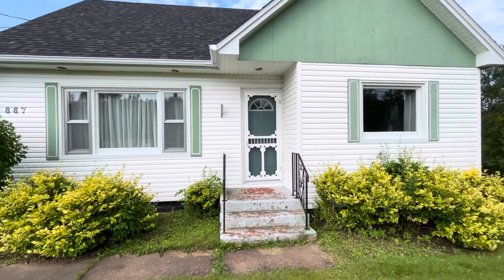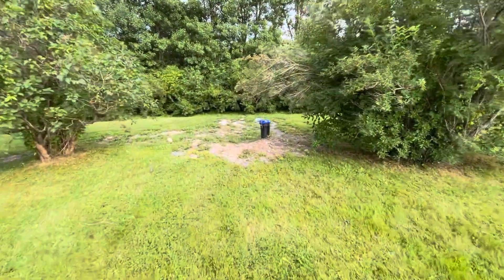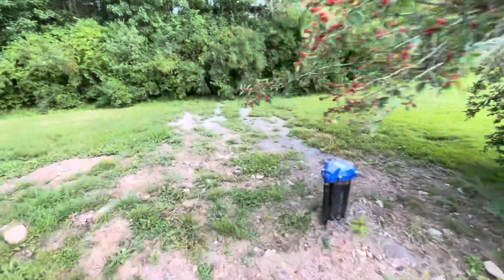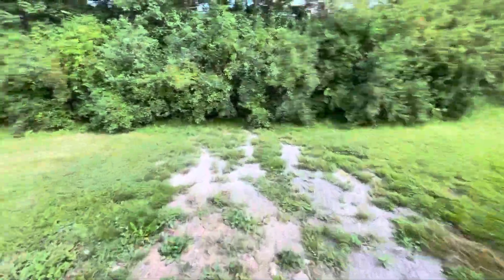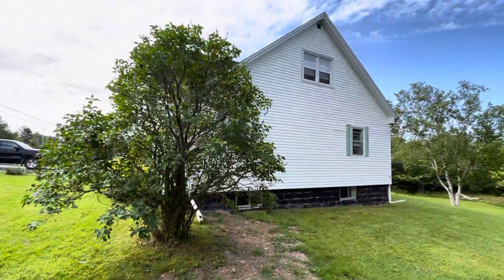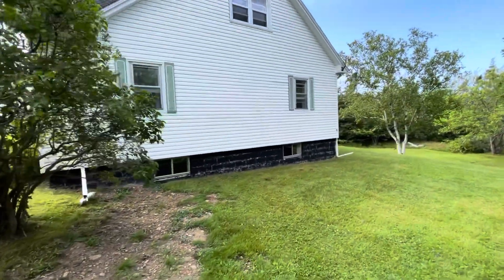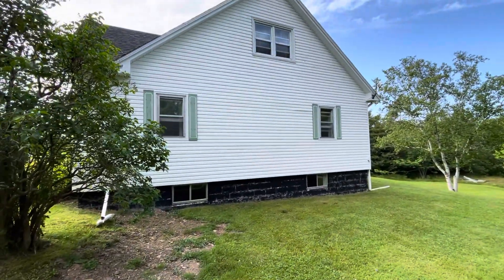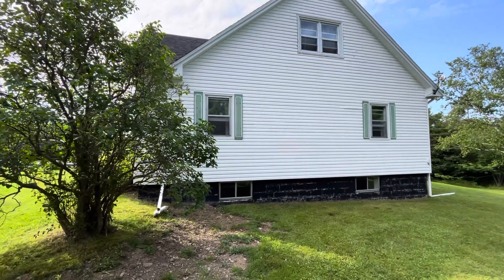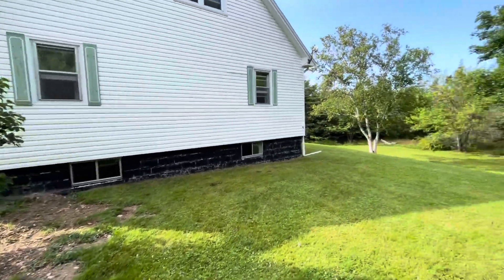There's a nice screen door on the front, and she also has a new well — it was a shared well when she purchased it, so she's put a new well in. She's got a nice backyard. Again, story and a half, two bedrooms on the second floor — I believe two bedrooms and a bathroom — and also a bedroom on the main floor. You can see it's a block foundation.